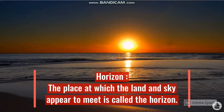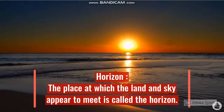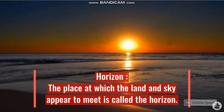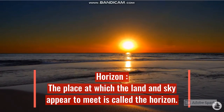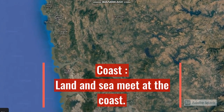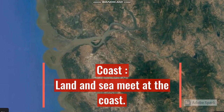What is the horizon? The place at which the land and the sky appear to meet is called the horizon. Land and sea meet at the coast.